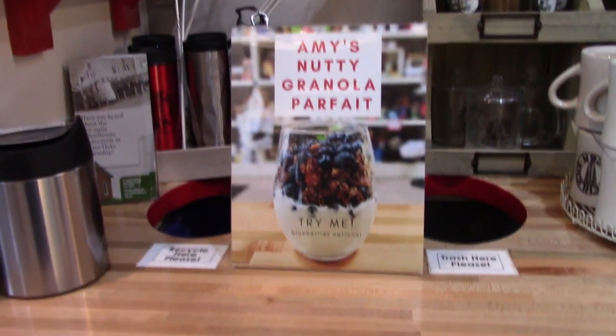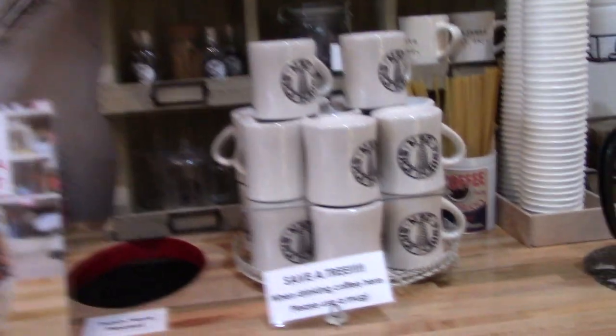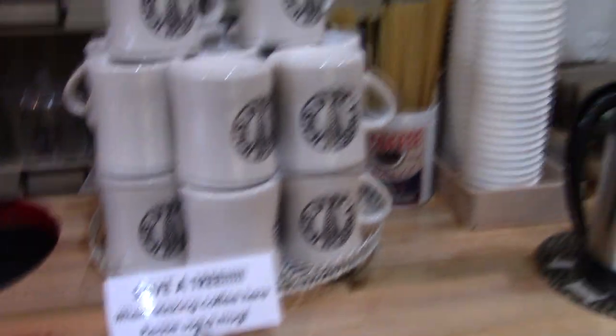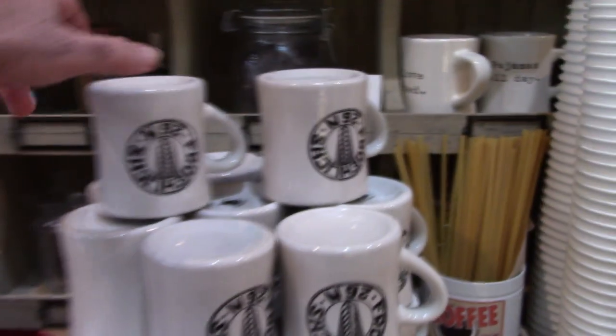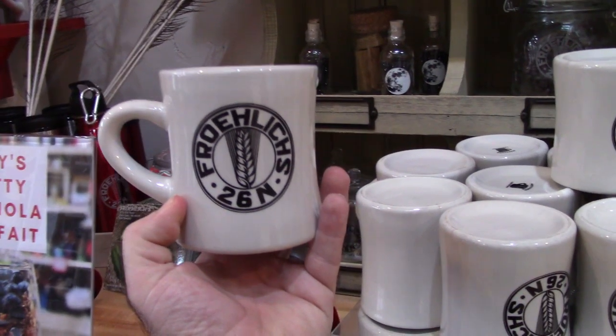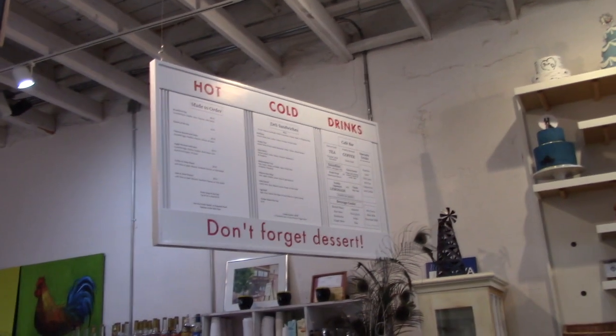Amy's Nutty Granola Puffet — yum. They even have a sign: 'Save a Tree — when drinking coffee here, please use a mug.' So for our friend Jeannie, we're going to pick up a coffee mug. This is a really great deli.